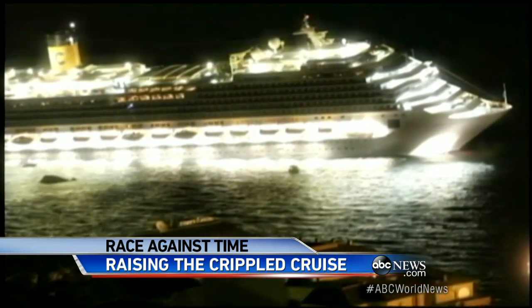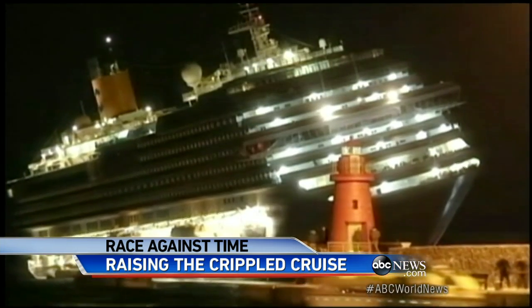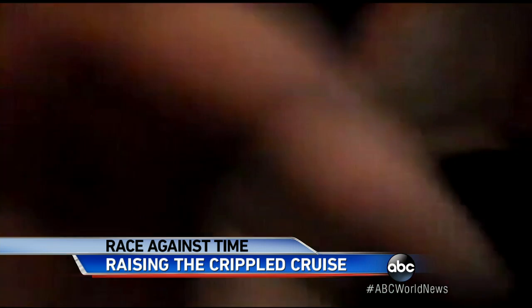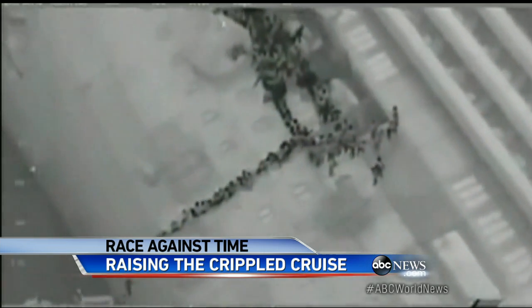Almost two years ago, the cruise liner was navigating through shallow waters when it slammed into a rock, ripping open a 230-foot gash across the hull. Within minutes, water began flooding the ship and it started tilting. Haunting images showing passengers scrambling down the vessel's side.